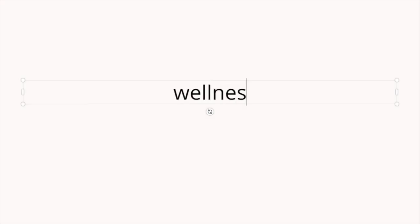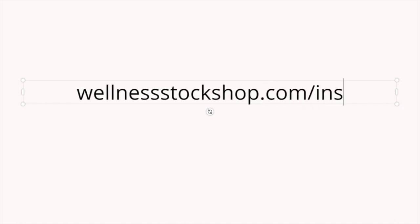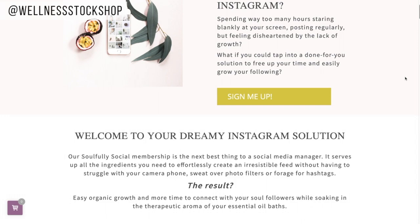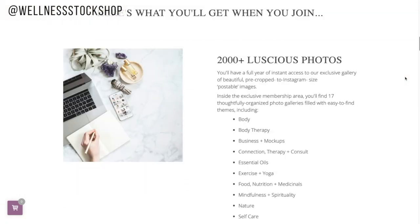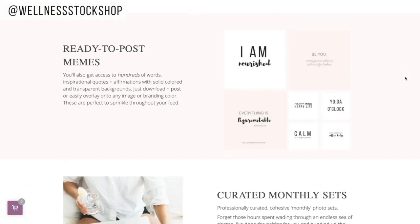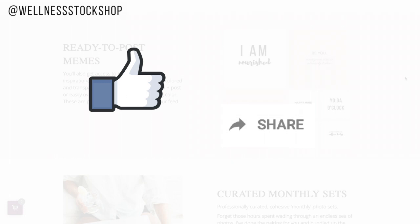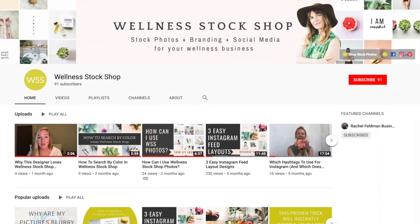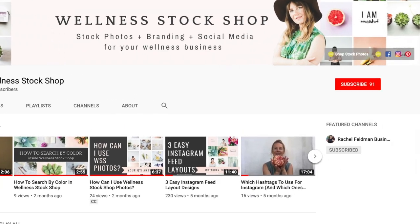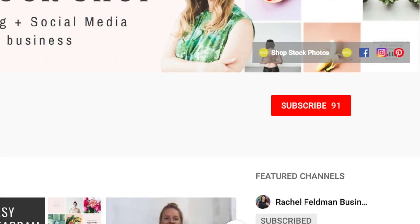If you want access to thousands of stunning Instagram photos, including hundreds of done-for-you quotes, check out my Sofully Social Instagram photo membership. It's designed to help you effortlessly create a stunning, cohesive Instagram feed and grow your brand on Instagram. If you liked this video, click the like button below, share it with your friends, and be sure to subscribe for more videos on how to grow your wellness brand. Thank you so much for watching and I'll see you in the next video.